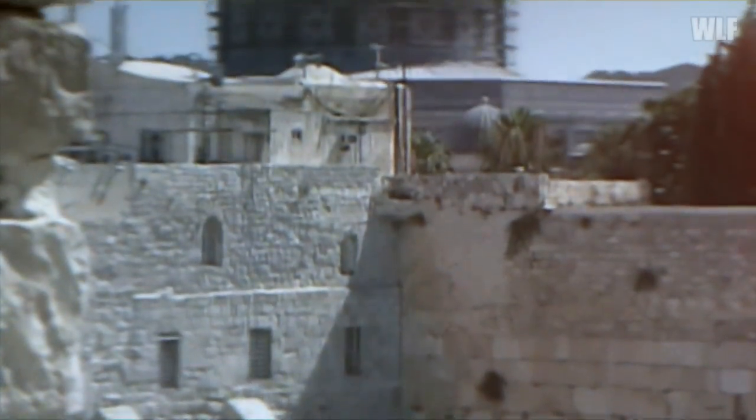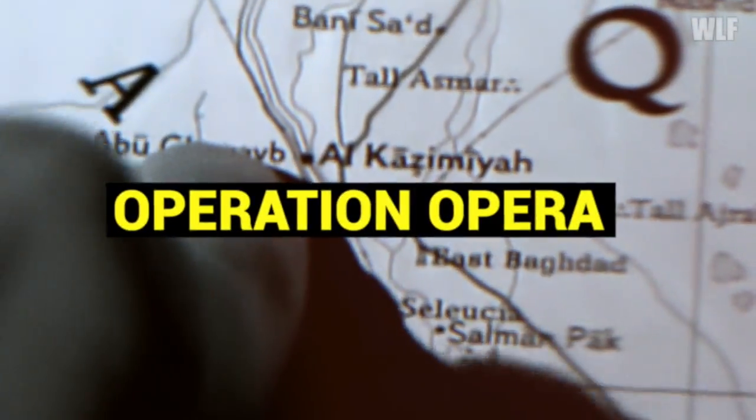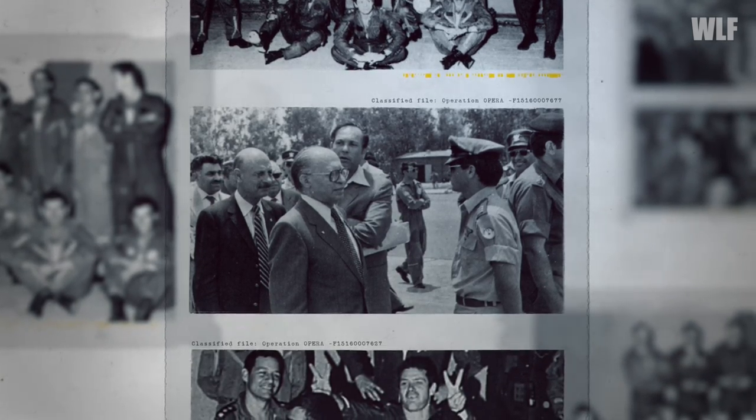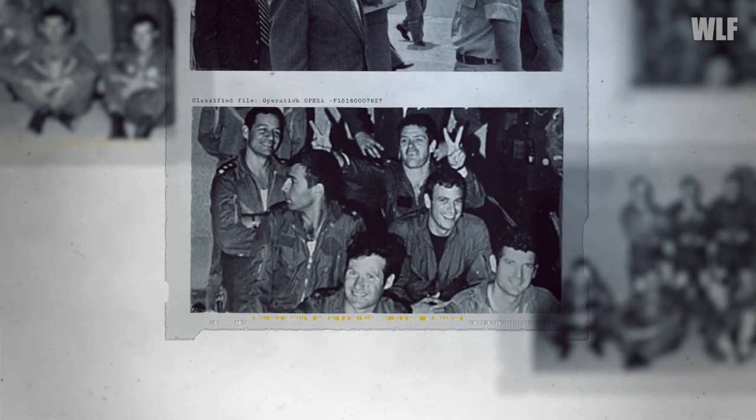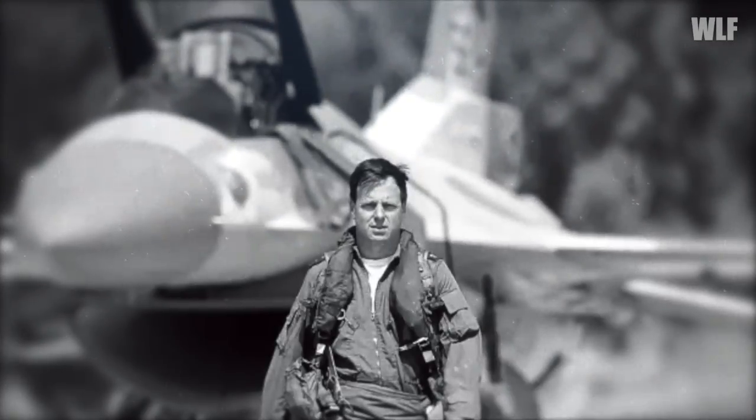The final decision to bomb the reactor was made on October 29, 1980. The top-secret operation was named Opera. Twelve of the most experienced pilots from the 117th and 110th squadrons were selected — eight were to take part directly in the raid and four were deputies. Both squadron commanders personally participated. The youngest participant in the mission was Ilan Ramon, 26 at the time of the raid. This man later became Israel's first astronaut. He died on February 1, 2003, in the crash of the Space Shuttle Columbia.